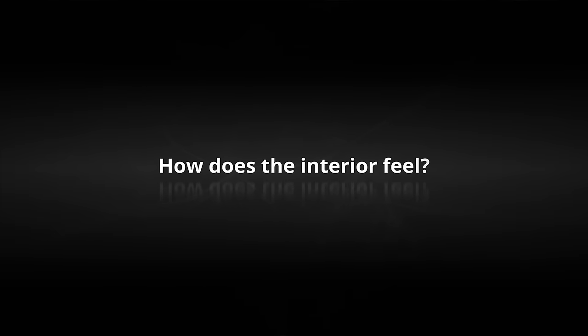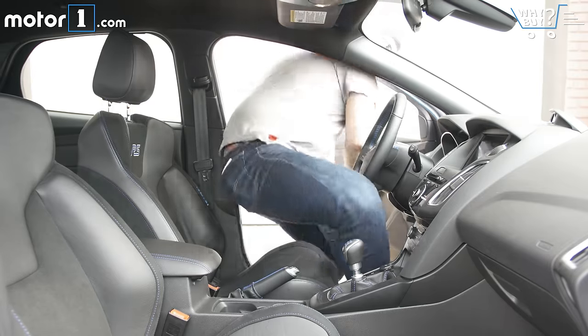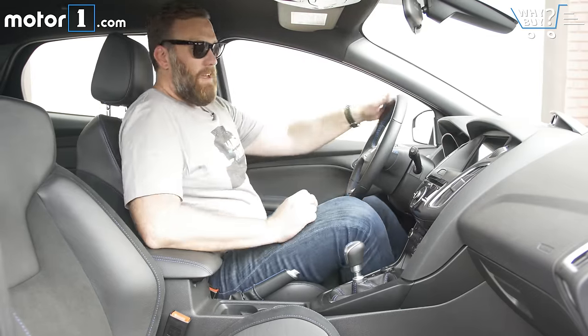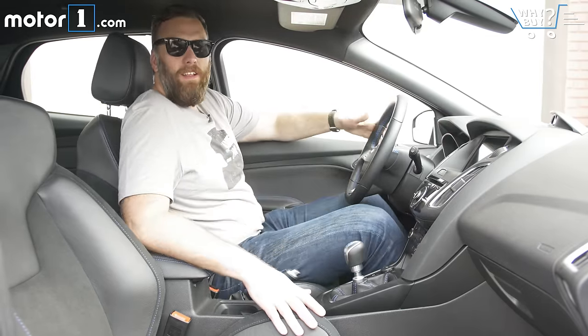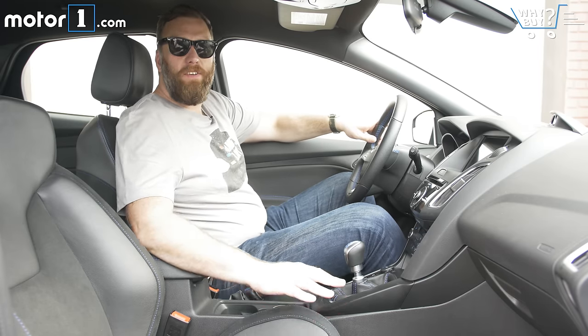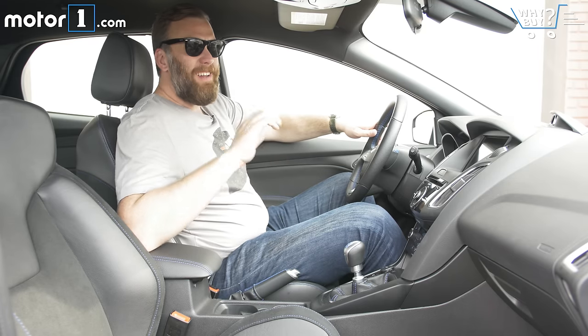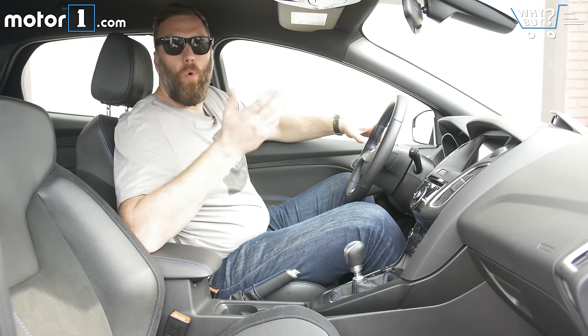My feeling from behind the wheel is absolutely dominated by these aggressive Recaro seats. They've got high bolsters and they're sort of narrow, which is great when I'm flogging the car through corners, but it's less good when I'm just driving the car home from work.